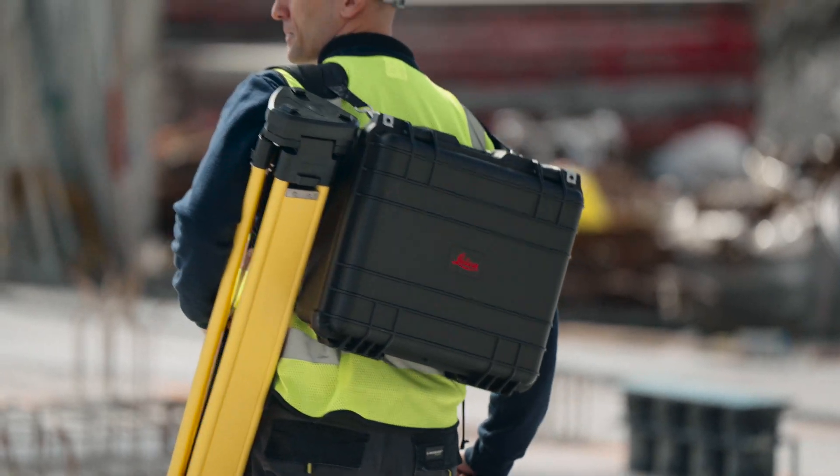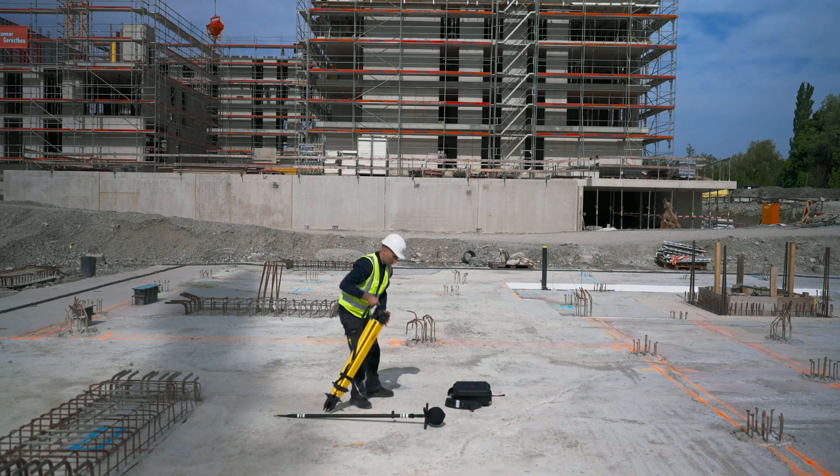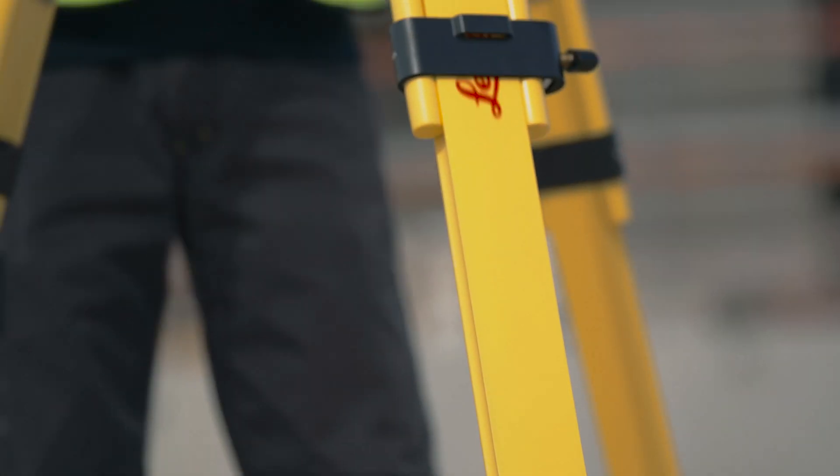Experience our compact, easily portable design and maximize your productivity on-site, thanks to one-person operation.